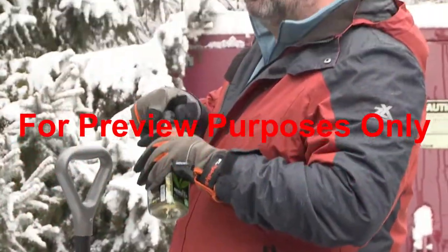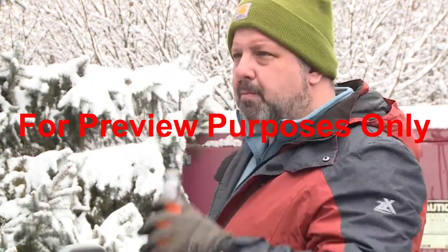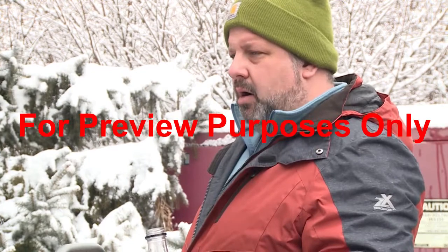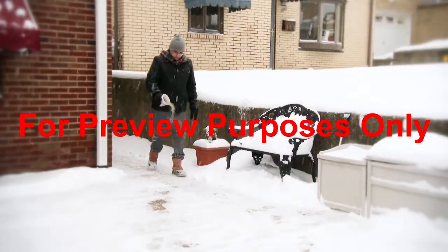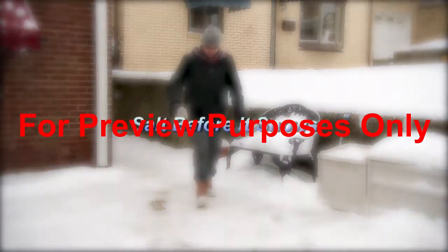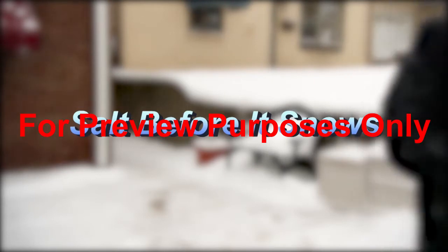Pace yourself. Take a break now and then. More heart attacks occur when shoveling snow than with any other winter activity. Spread salt on walks and steps to melt any ice. Remember, salting before it snows can prevent ice from forming as well as reduce the need for shoveling.